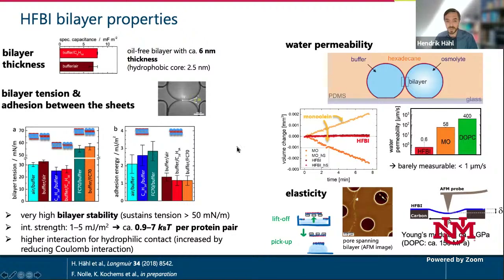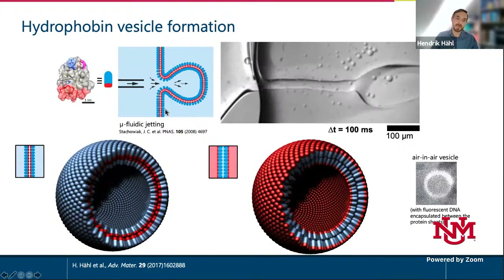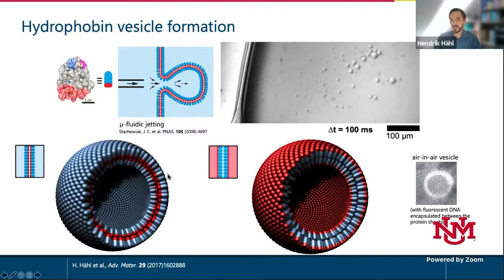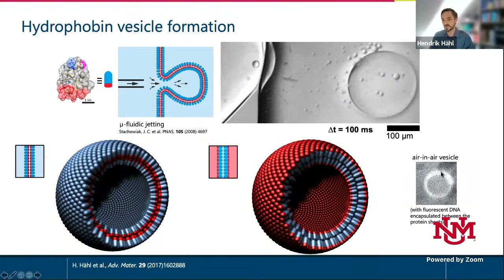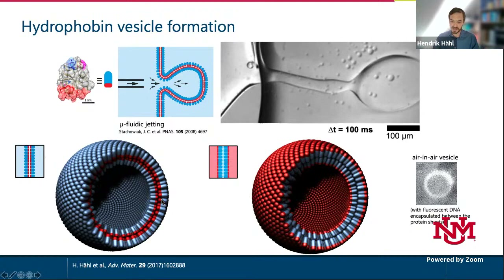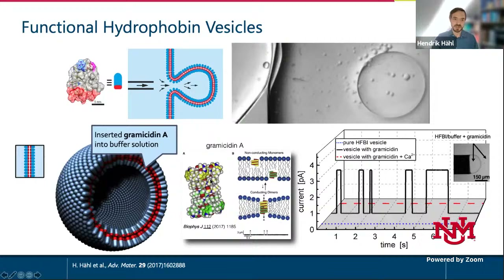The next step toward forming compartments was microfluidic jetting — in principle blowing soap bubbles on a very small scale — producing vesicles in the range of roughly 100 microns. This works with normal bilayers, inverted bilayers, and even air-in-air bilayers. Then we tried inserting functionality: we inserted gramicidin A, a small peptide that normally inserts into a lipid bilayer, forms a beta-helix, and via diffusion finds its counterpart on the other side of the leaflet.